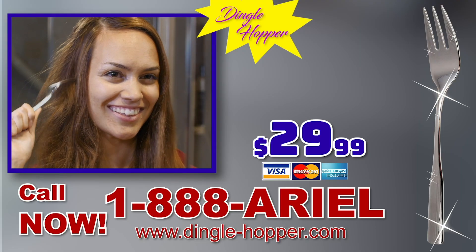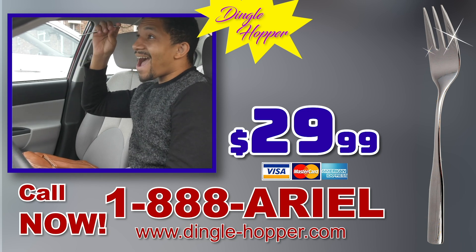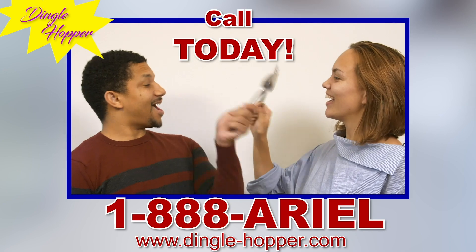Get your very own Dinglehopper for just $29.99. But wait — order in the next hour and get another Dinglehopper absolutely free. Call to get your Dinglehopper today.